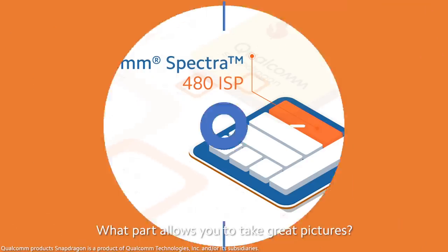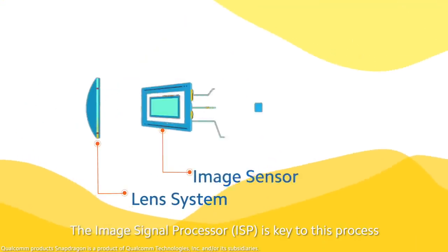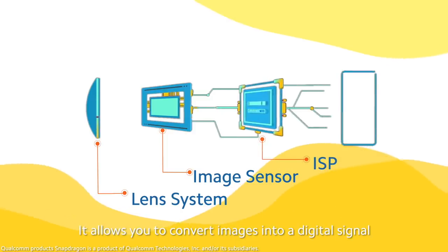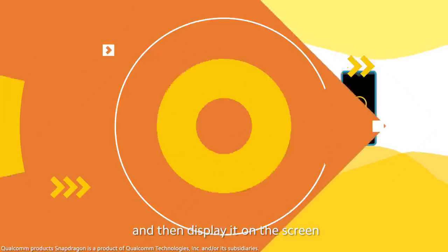What part allows you to take great pictures? The image signal processor is key to this process. It allows you to convert images into a digital signal and then display them on the screen.